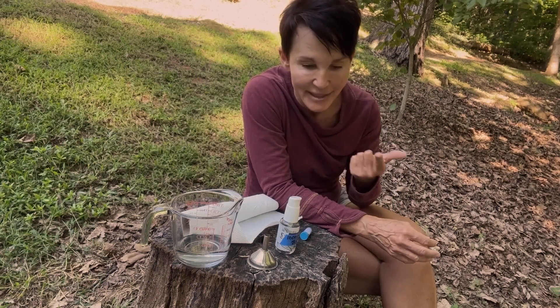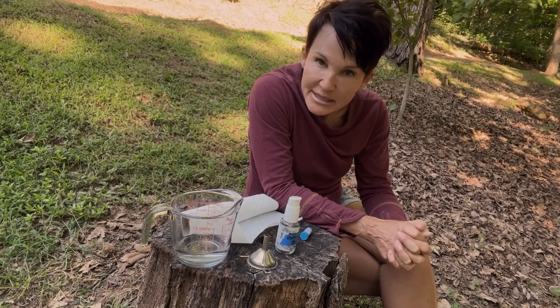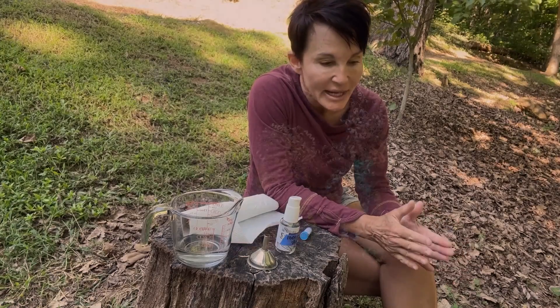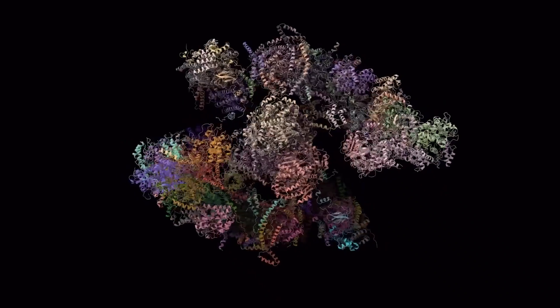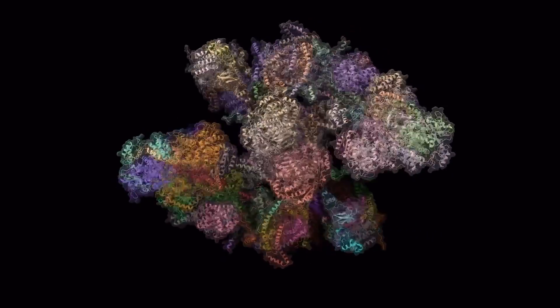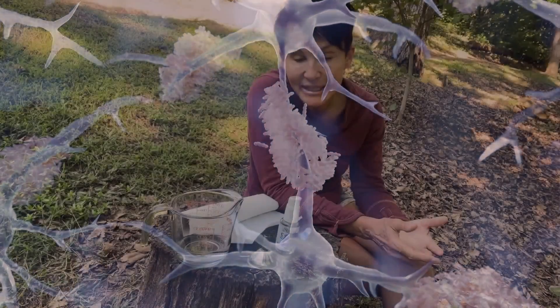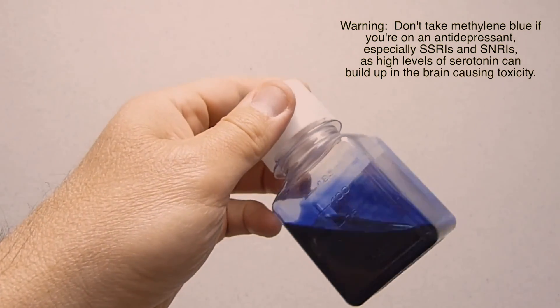A couple weeks later I interviewed Dr. Francisco Gonzalez Lima, a neuroscientist at the University of Texas Austin. He said he has a way to help mitochondrial insufficiency by getting more oxygen up into the brain. He camped out in Sun City, Arizona to look at post-mortem brains of Alzheimer's patients and people without Alzheimer's. He found a deficiency of oxygen reaching the mitochondria through a special enzyme called cytochrome oxidase, and believes nine out of ten cases of Alzheimer's are caused by lack of oxygen getting to the brain — not amyloid beta plaques.